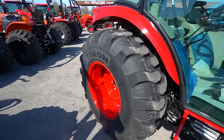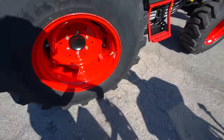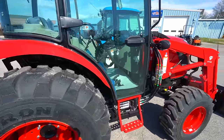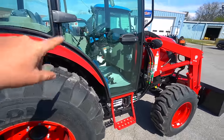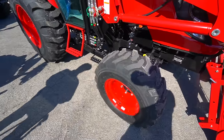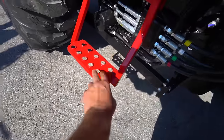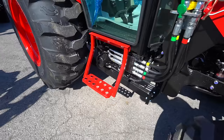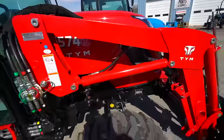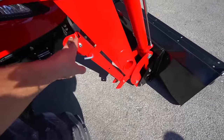We're back on the TYM 574. These back tires are 16.9-24. The LS is a 17.5-24 — it seems like the tires on this one might be about two inches taller. The front tires are exactly the same size. Both machines have the ability to enter from either side with a step, and these steps feel a little bit beefier on the TYM. We've got our loader hoses here — they're both removable loaders with skid steer quick attach, and they both have kickstands right here.